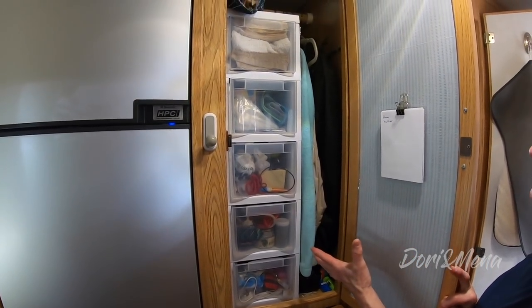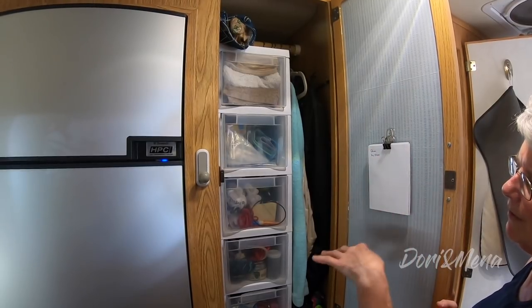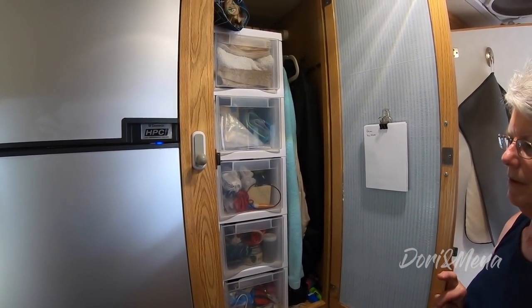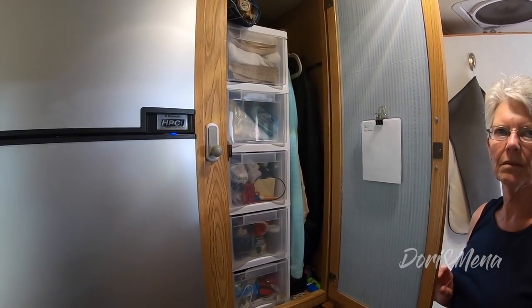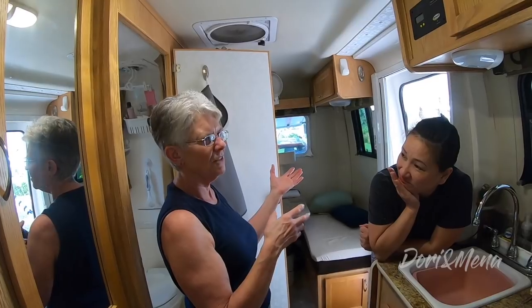Some people sacrifice the closet hanging pole and just do all drawers and shelving — that's what the hosts have. But Jennifer really likes to hang some things. The hosts have a couple of coats but have hidden them under the bed mattress. It's a challenge when it's raining for days and you need your raincoat accessible.